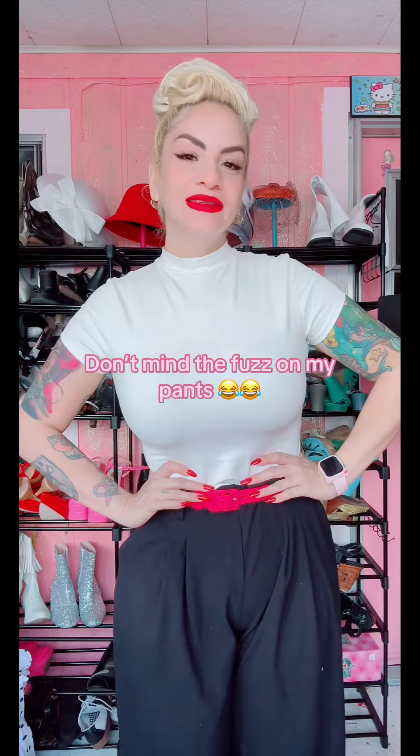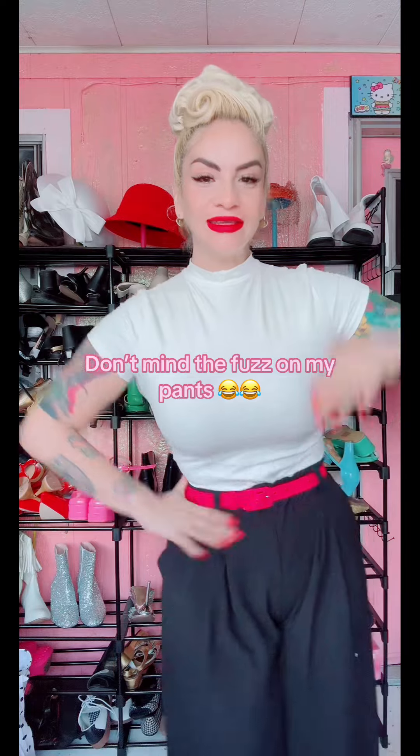Today's outfit of the day! So today is Tuesday and I'm going with another semi-casual outfit. These are the Halara waffle knit pants. I paired them with some Converse and of course my Hello Kitty socks.